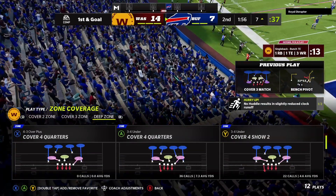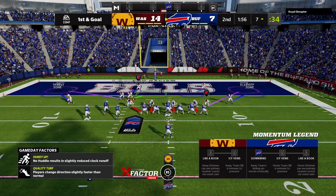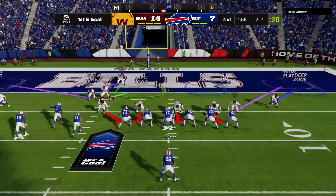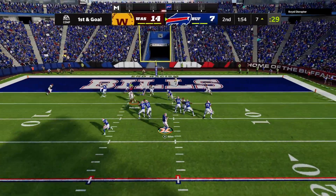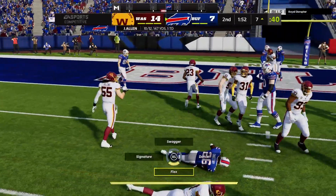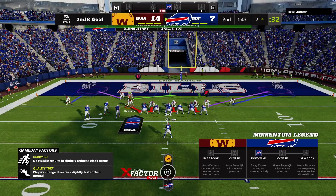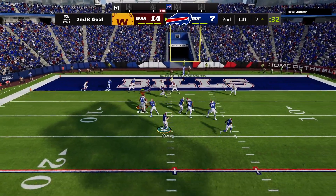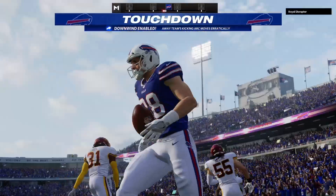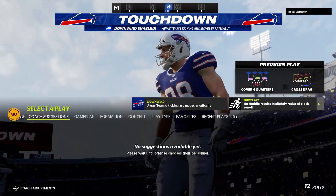Second quarter action, 1:56 remaining — a chance now to get even before the break as they come up first and goal. Now Allen, fighting his safety valve here — that's complete, but that'll be no better than an incompletion — it'll make it second and goal. Throwing now is Allen — caught on the slant. Touchdown! A touchdown grab from Josh Allen, and the Bills are an extra point away from tying the football game.